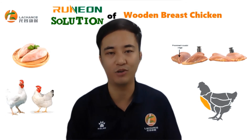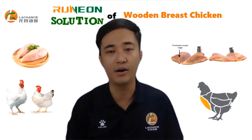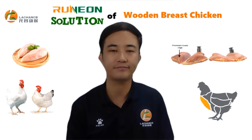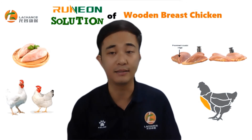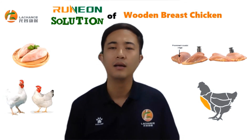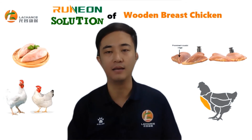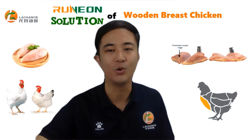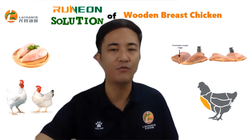Bile acids can solve the problem of energy metabolism and abdominal fat. Secondly, bile acids can reduce the burden on organs such as the liver and intestines, and improve sub-health status. On one hand, bile acids can reduce fatty liver caused by energy and nutrient excess, and liver disease caused by accumulation of toxins. On the other hand, through the liver-intestine circulation, bile acids can reduce the burden on the liver and intestines, improving sub-health status by improving the intestinal environment, reducing intestinal inflammation, toxins, and harmful bacteria.